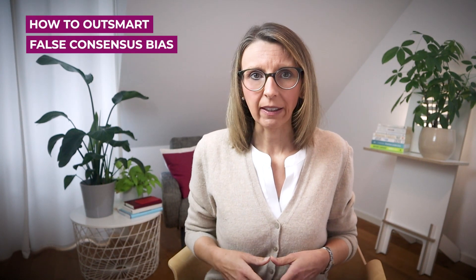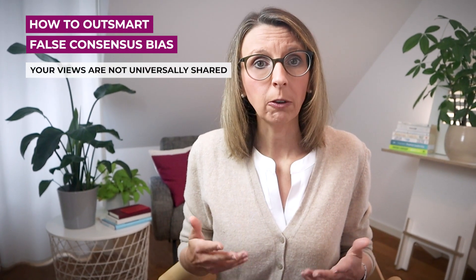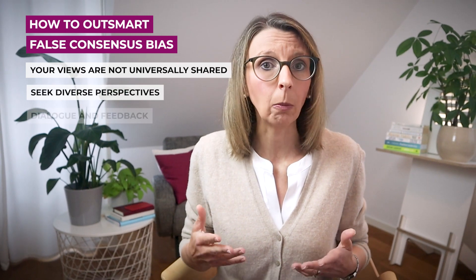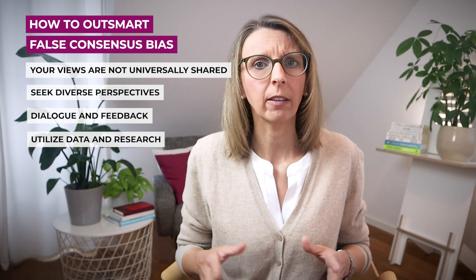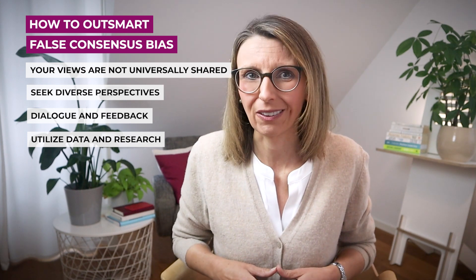To counter false consensus bias, self-awareness is key. Recognize that your views might not be universally shared and actively seek diverse perspectives through open dialogue and feedback. Utilize data and research to gain objective insights and avoid making decisions based solely on personal assumptions.